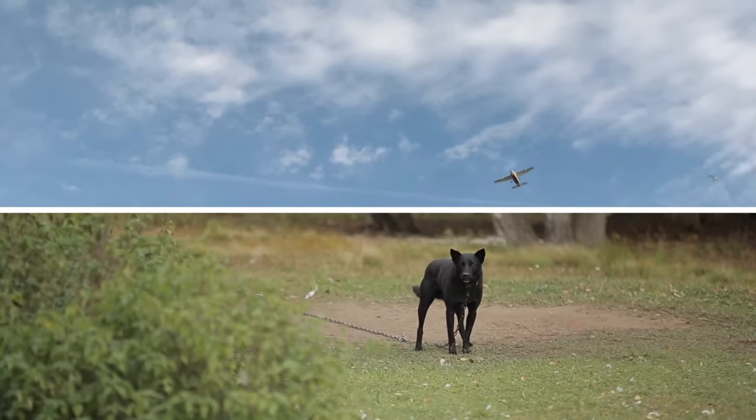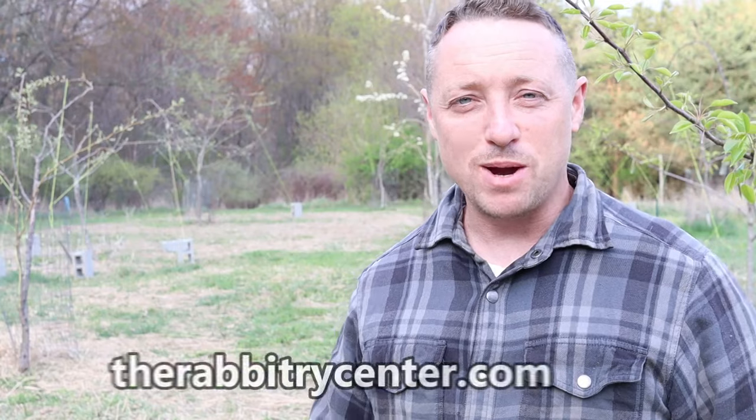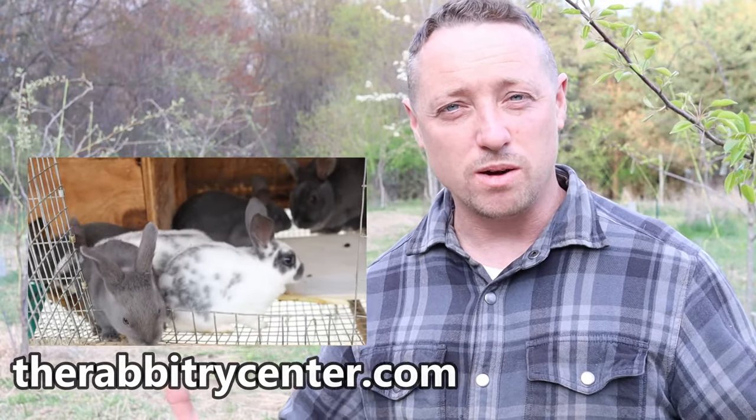I never realized how many dogs bark or planes fly over until I started recording videos. Hi everybody, Bobby from the Rabbitry Center. Today I wanted to talk about our schedule and what we're up to.